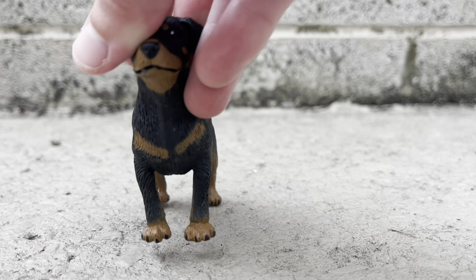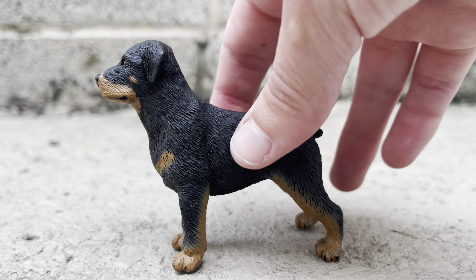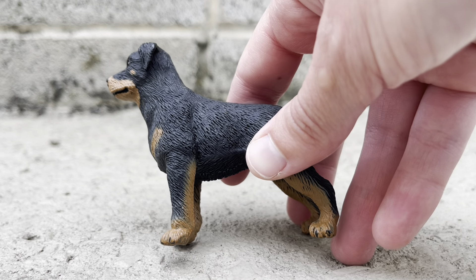It's a shame this guy retired, because he is a beautiful figure, and I haven't seen Safari make a Rottweiler since. Here he is, the Safari LTD Rottweiler.